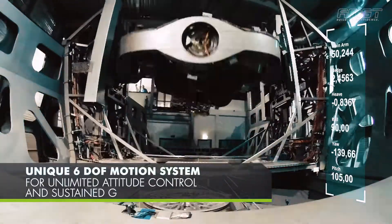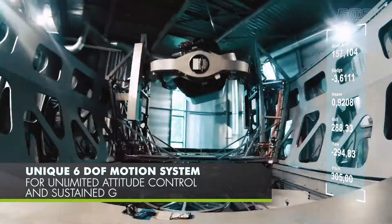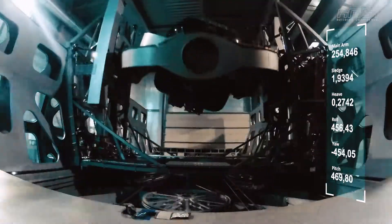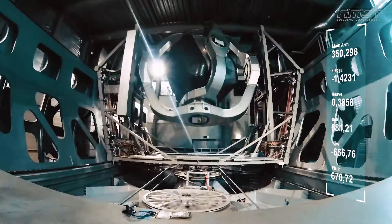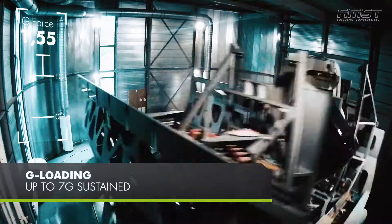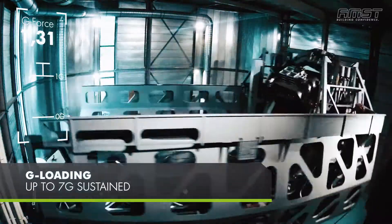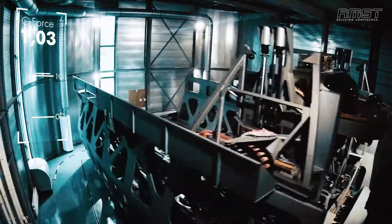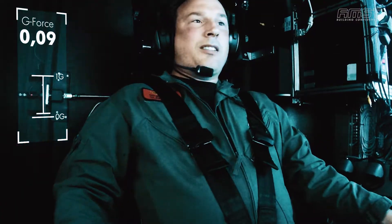Its unique 6-degree of freedom motion system provides unlimited attitude control and sustained G for a variety of simulator applications. Based on a modular design, Desdemona can easily be adapted to any specific need. The advanced configuration allows for up to plus 7G and minus 3G.